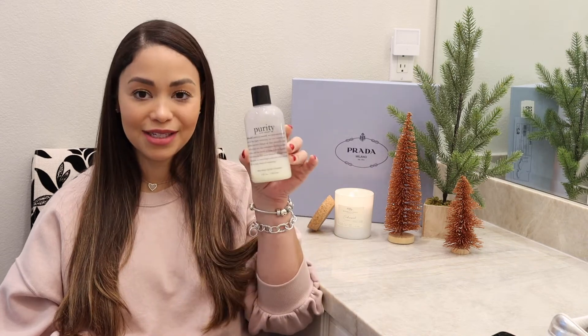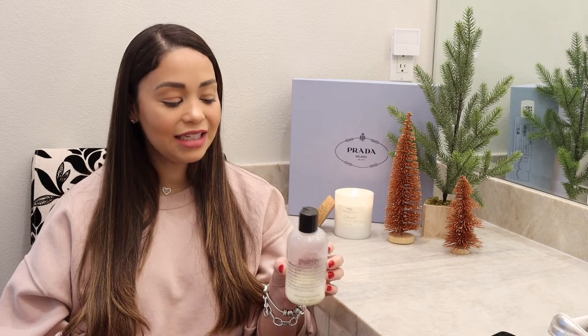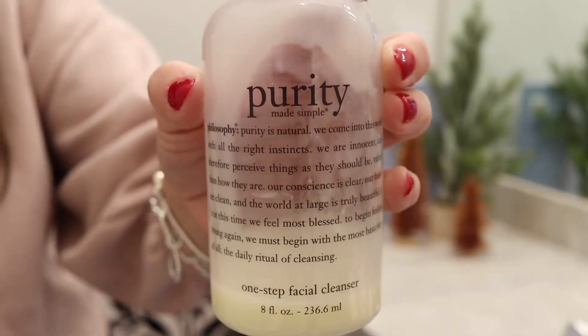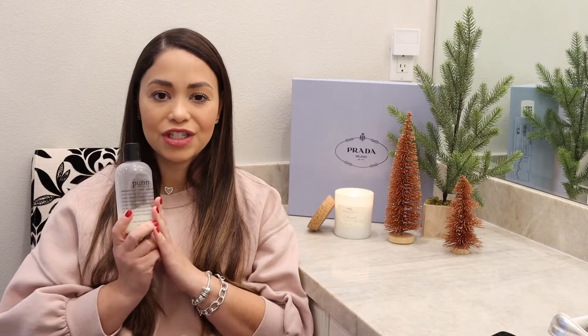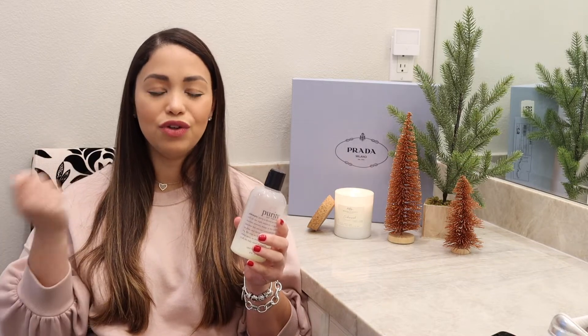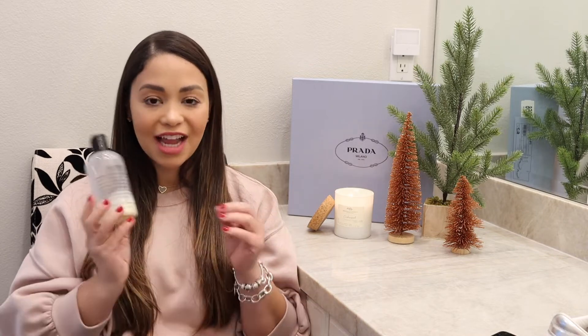First, let's start with skincare. One of my very favorite cleansers — as you can tell because it's almost empty — is the Purity cleanser. It is like magic: it's very gentle on your skin and it takes away your makeup, including waterproof makeup, completely. You can find travel sets at Macy's as a stocking stuffer, or buy the bigger version.